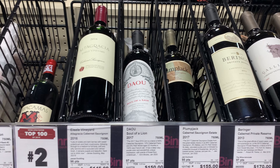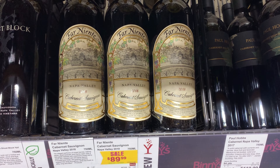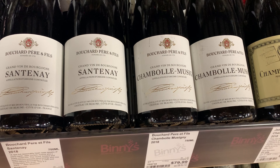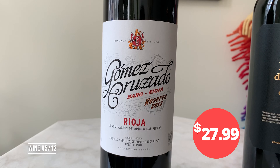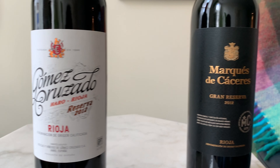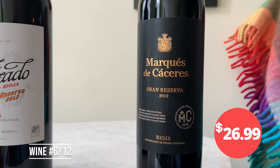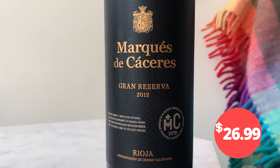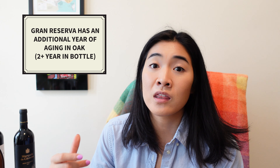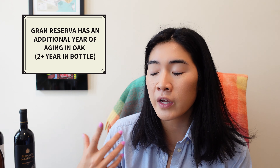The rest are straight up reds. I'm a huge Spanish red fan, so I got two different Riojas — one Reserva Rioja and one Gran Reserva Rioja. Both are 2012, which is a pretty decent year, and we're in that window of time where it's ready to drink. The difference between the Reserva and Gran Reserva is that the Gran Reserva has one additional year of barrel aging.